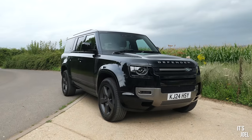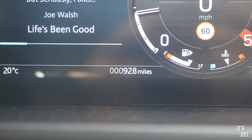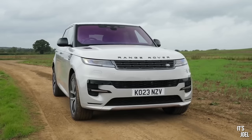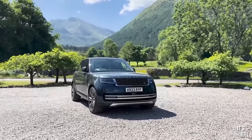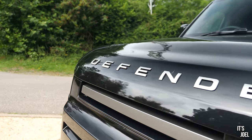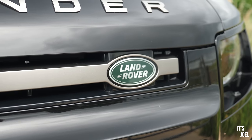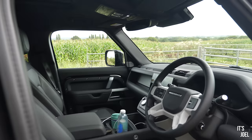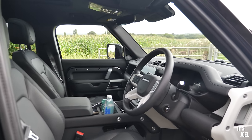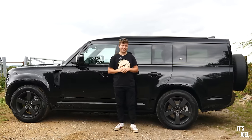I'm extremely lucky to have this car because it is brand new with less than a thousand miles on the clock. It's been recently acquired by The Out, who have kindly lent it to me. I also had the L461 Range Rover Sport and L460 Range Rover from The Out last year. The great thing about The Out as a rental service is that optional extras like unlimited mileage, EU cover, and an additional driver are all included.